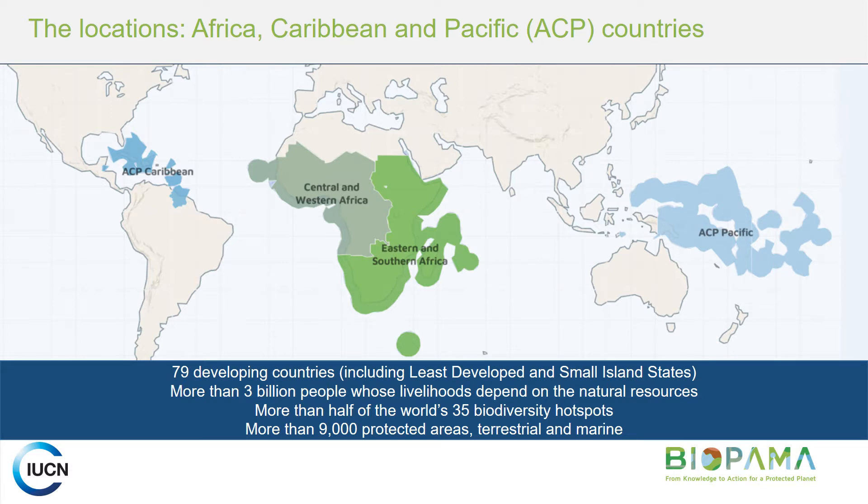These are the regions that the BIPALMA program is operating in. You can see we are over to the right in the Pacific, but it's also running in the Caribbean and in Africa. In the Pacific region, BIPALMA implementation is led by IUCN ORO in partnership with the European Commission Joint Research Centre and also the Secretariat of the Pacific Regional Environment Programme, or SPREP.